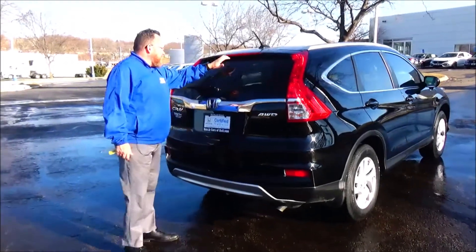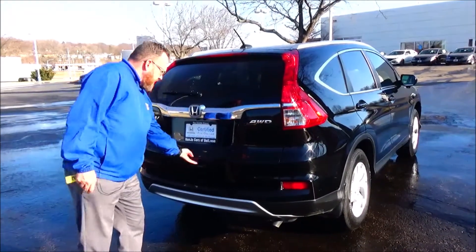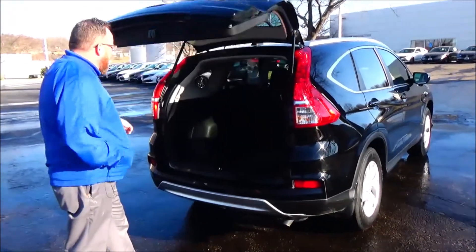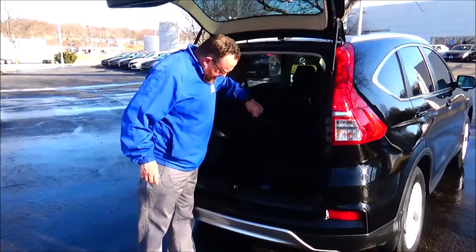High mount wrap-around brake lights, rear window defrost and wiper, backup camera, lots of room in the back, 60/40 fold-down seats, all the mats are here, and spare tire, jack, and tools underneath.